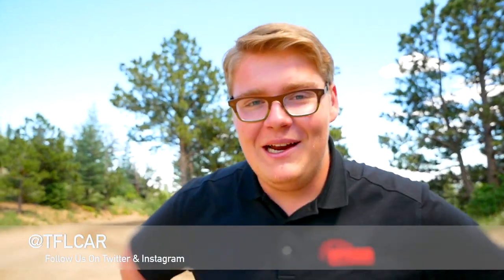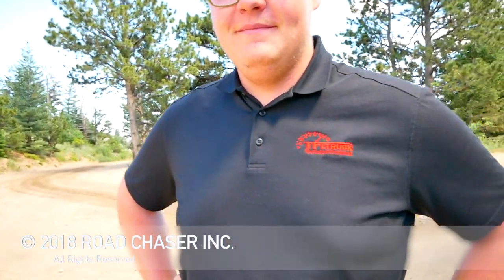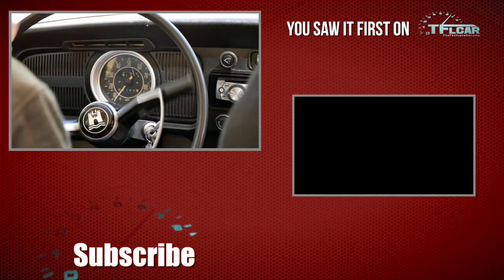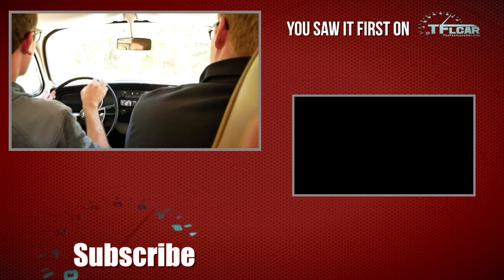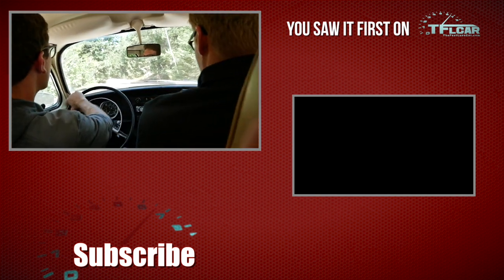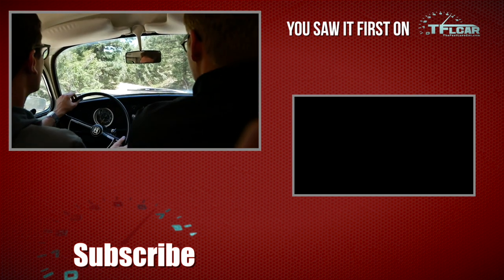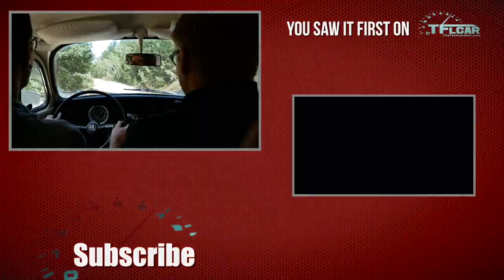That does it for episode three of The Beetle Diaries. We hope you enjoyed this episode. Be sure to come back to tflcar.com for more news, views, and real-world Super Beetle reviews just like this one. A little Herbie running well here, Michael. Herbie? Sorry — Felix. Felix, Tommy, come on. This doesn't have any racing stripes. It could, though. Should we give it Herbie stripes? We should give it Herbie stripes — but maybe we'll make them not Herbie stripes so we don't get copyright infringement or something like that.